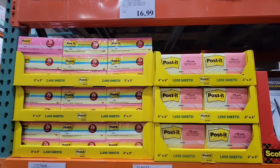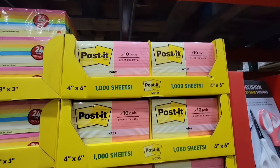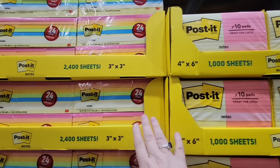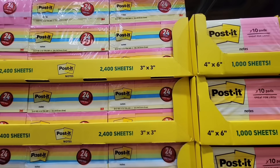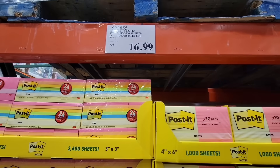The post-it notes have returned. I do like these — I buy them about once every two to three years and I do get both sets because we go through them, especially with the whole family. It's $16.99 depending on which set you get, but each of those are $16.99.